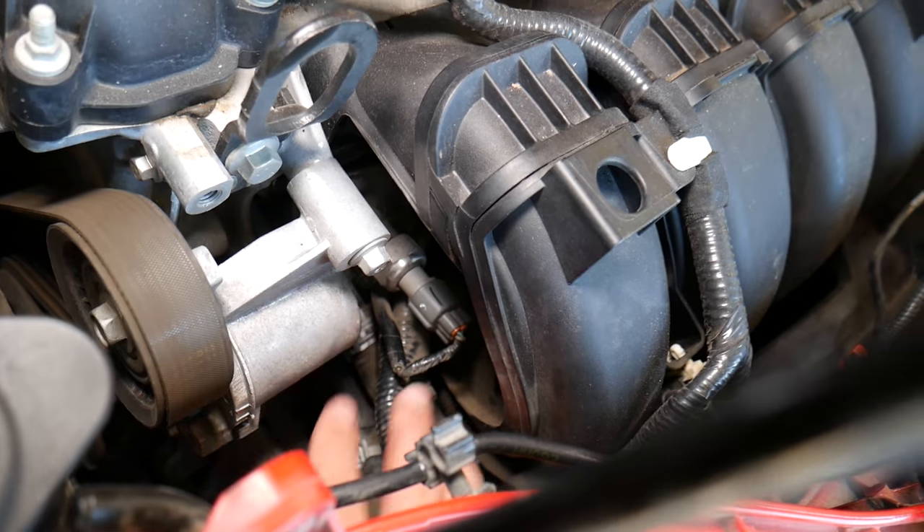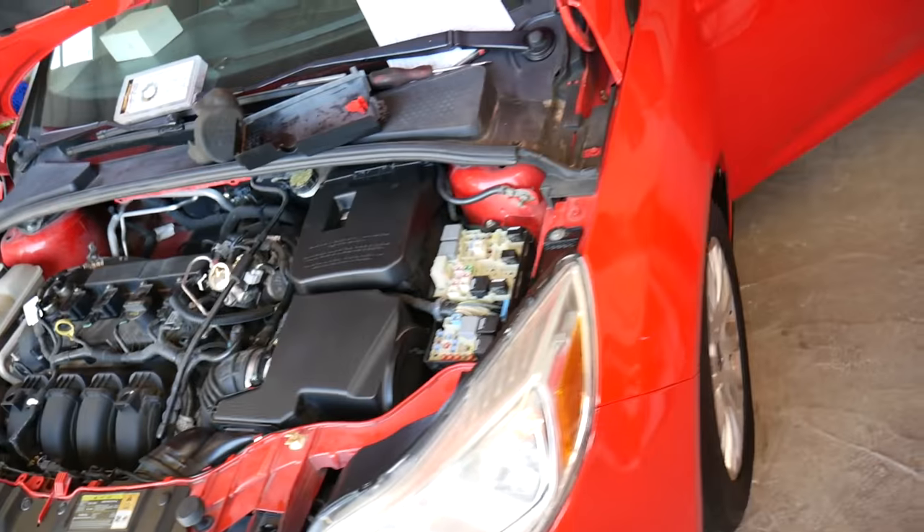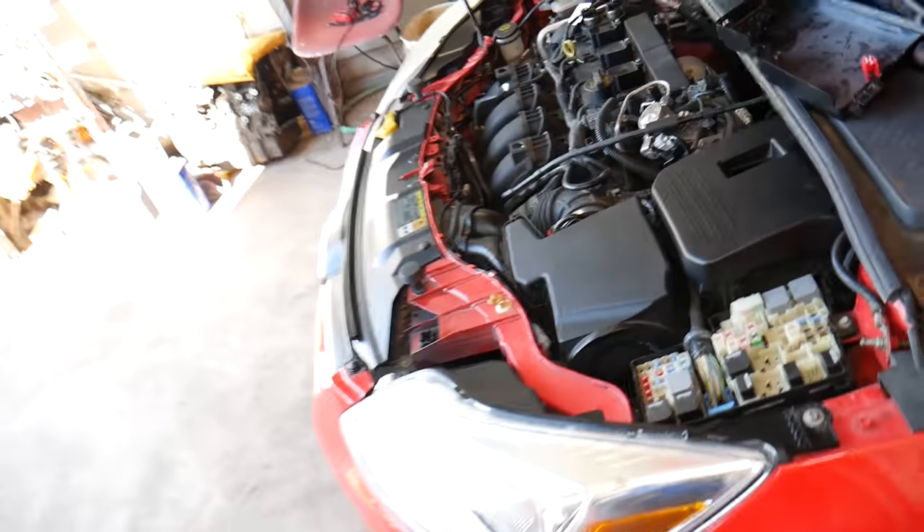This fuel pressure sensor on the fuel rail is what's bad on ours, so we had to replace it. We have a video on the channel showing how to replace it — pretty much unscrew the old one, put a new one in, and you'll be ready to go.